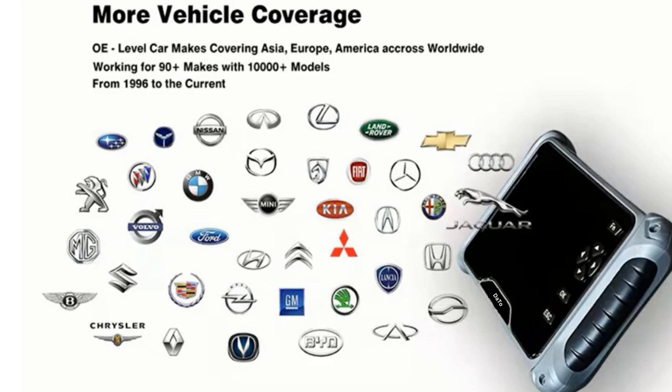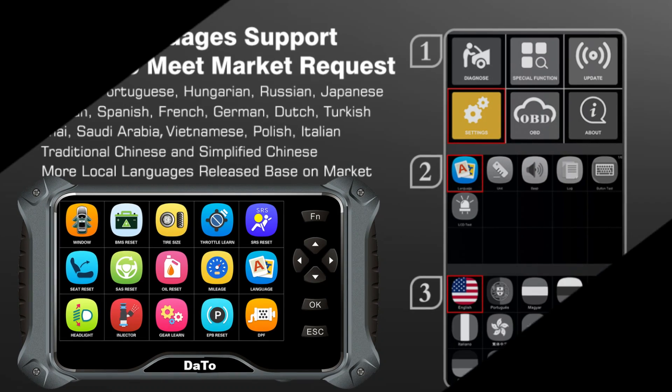Read and erase fault codes, view live data, quickly locate system faults, and erase fault codes. 6 Most Commonly Used Service Functions included.